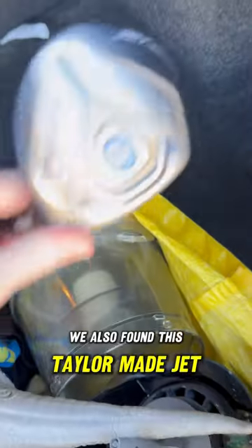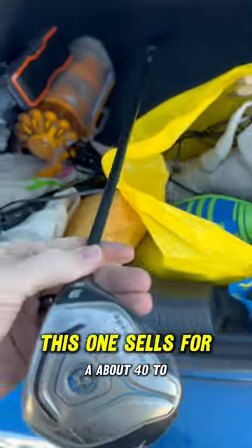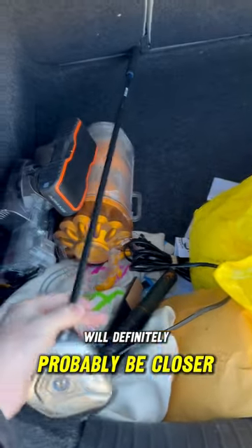We also found this TaylorMade Jet Speed. You definitely want to be looking for TaylorMade and Ping and all that good stuff. This one sells for about $40 to $60, but it will probably be closer to the $40 range.